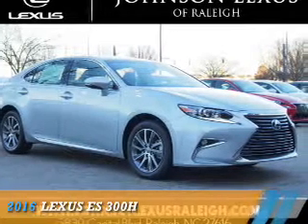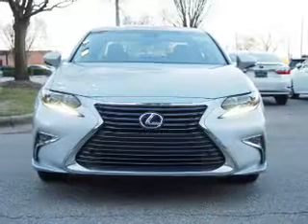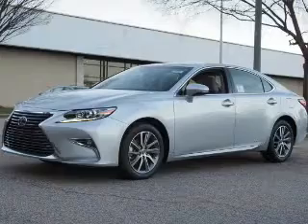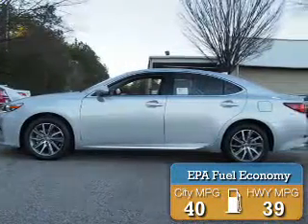Presenting the 2016 Lexus ES300H. It's powered by front-wheel drive, a 2.5-liter four-cylinder engine, and a continuously variable transmission. Great fuel efficiency saves you money by requiring fewer trips to the gas station.